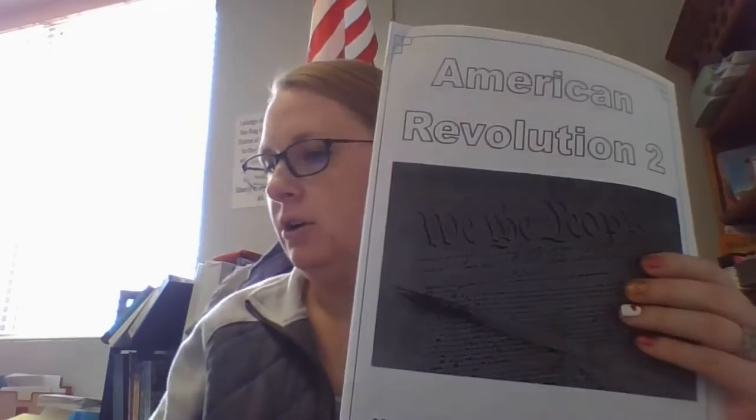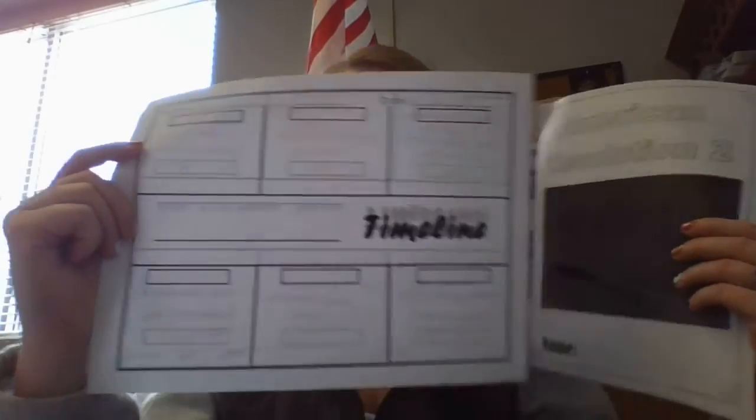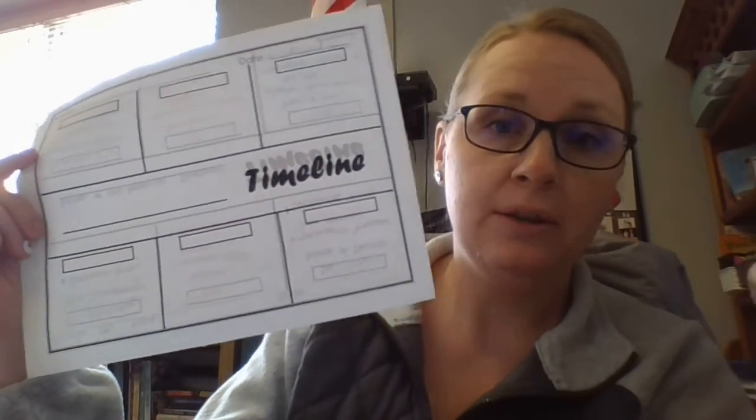All right, today we're going to be working on social studies. You will need your American Revolution 2 packet and also in your bag this week you got a worksheet. We are going to walk through this worksheet for this video, so you will need a pencil.